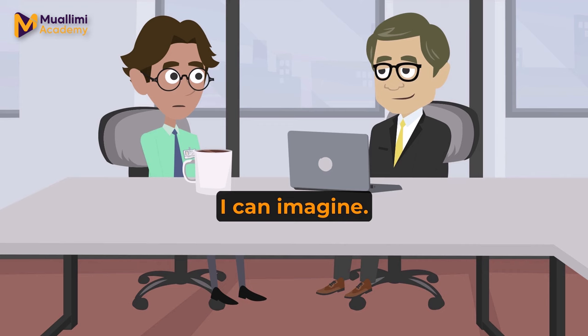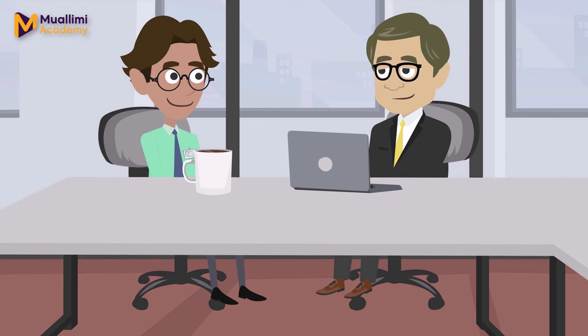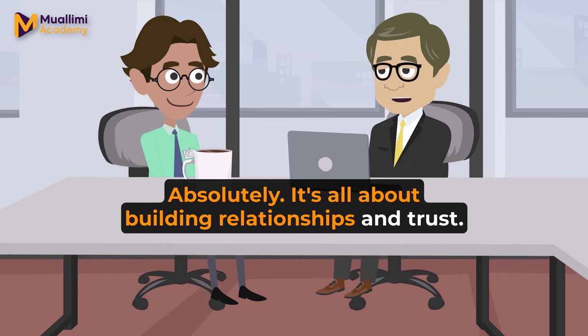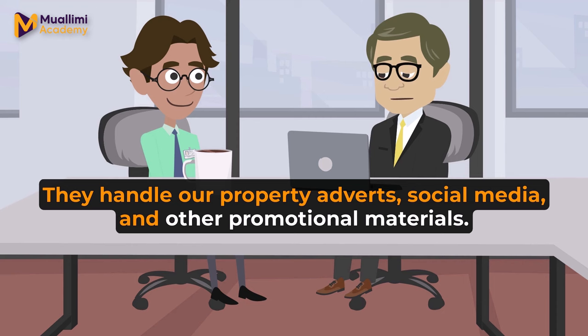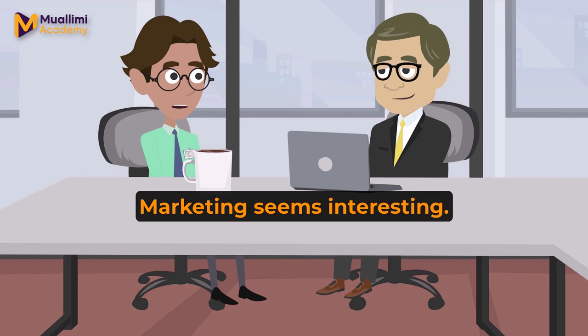You need to be a good negotiator and communicator. I can imagine. Communication skills must be crucial in this field. Absolutely. It's all about building relationships and trust. Let's walk over to the marketing department. They handle our property adverts, social media, and other promotional materials.